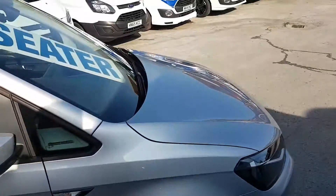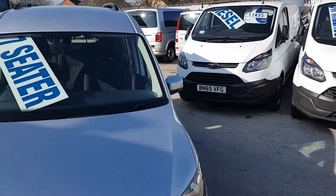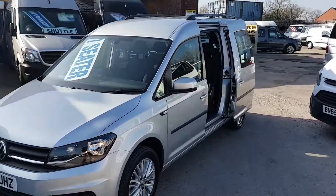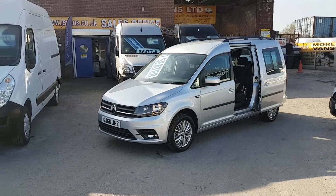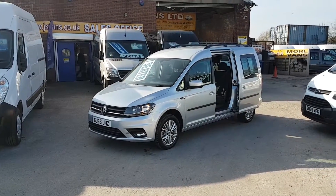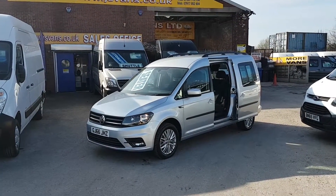Just coming on to 3,000 miles only. We have a choice of these available at the moment, 3 in stock — all same spec, same reg, same price. All on the website www.jsvans.co.uk. Open 7 days. Thanks for watching the video.